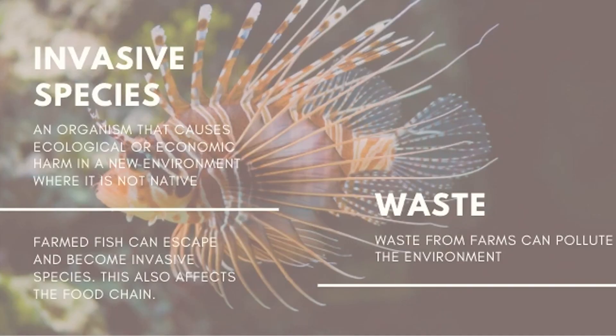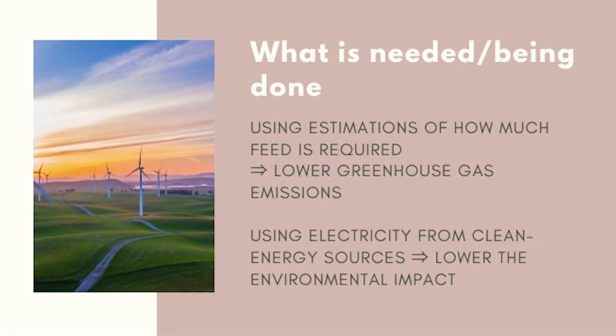Farmed fish can escape from their aquaculture pools and farms and become invasive species. An invasive species is a type of organism that, when introduced to a new and different environment, invades and negatively impacts the ecosystem. Additionally, waste produced from fish farms can also pollute the environment. What is needed is for electricity to come from clean energy sources, not fossil fuels, to reduce gas emissions. What is already being done is using estimations of how much feed is needed for aquaculture to lower greenhouse gas emissions, avoiding over-producing feed and therefore over-producing greenhouse gases.